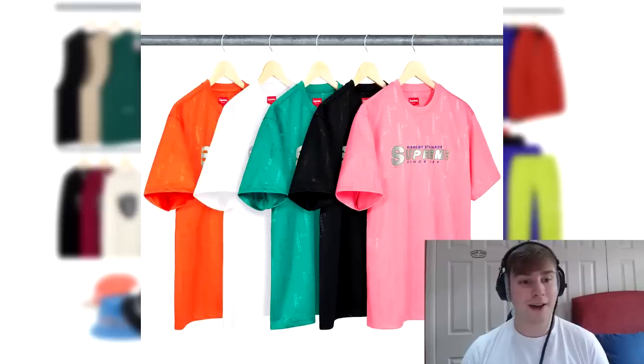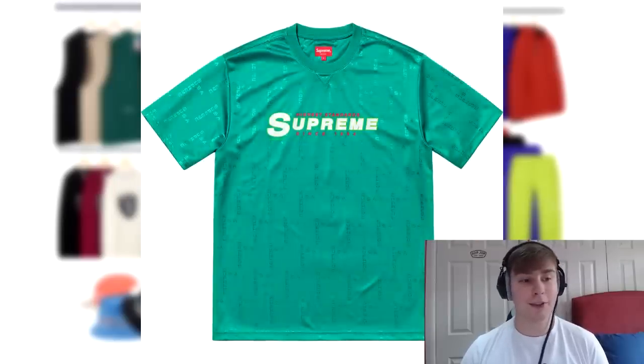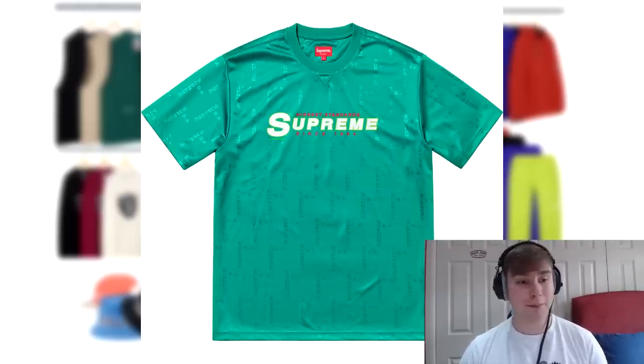Following this we have the highest standard athletic short sleeve top. It literally says 'highest standard supreme' on it. Personally I think either the purple or the olive green colourway are nice, but I probably won't be going for it because you can probably pick up a piece of the same standard from a couple of years ago for about half the price.